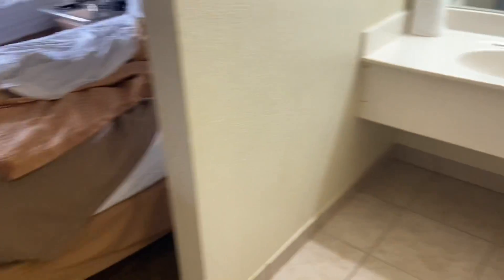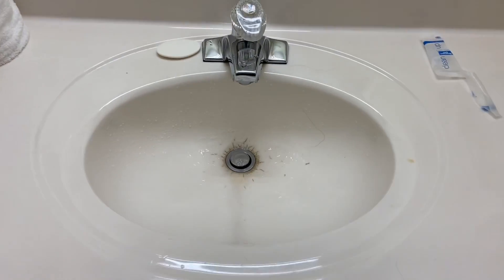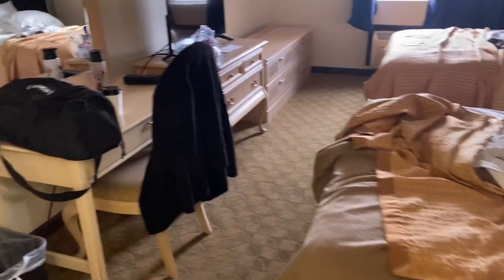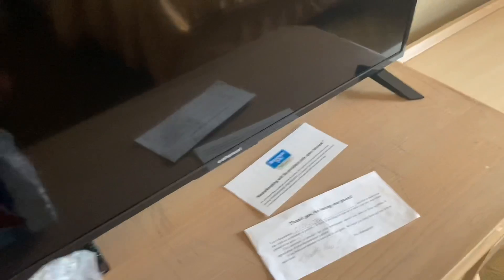So you walk in and there's just this huge entryway — it's really nice. There's a fridge and microwave in the bathroom, and I love that they have a bath mat, that's really nice. There are a lot of scuffs on the door, just doesn't look appealing, but that's okay. And the sink is older, obviously.